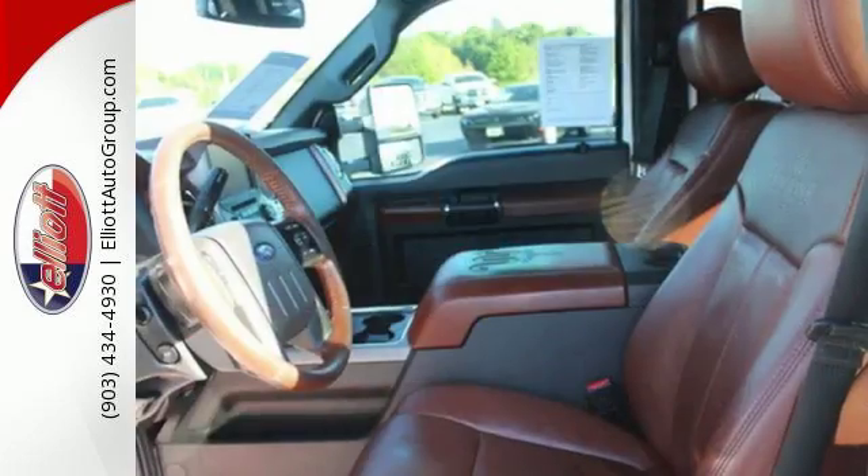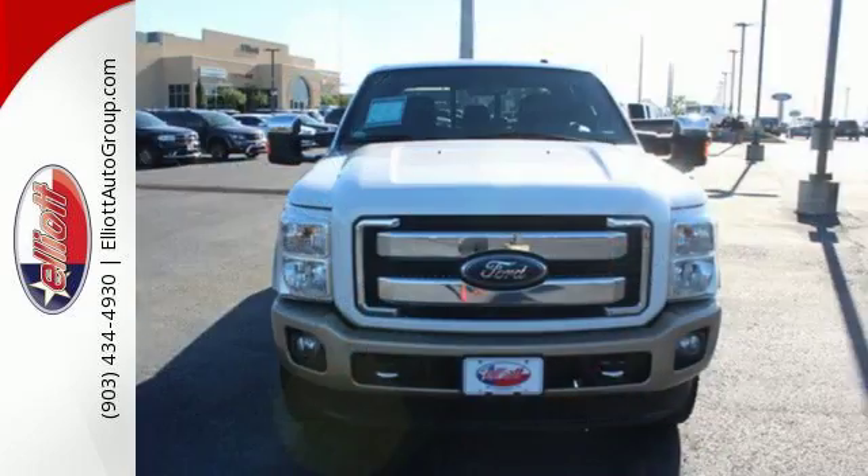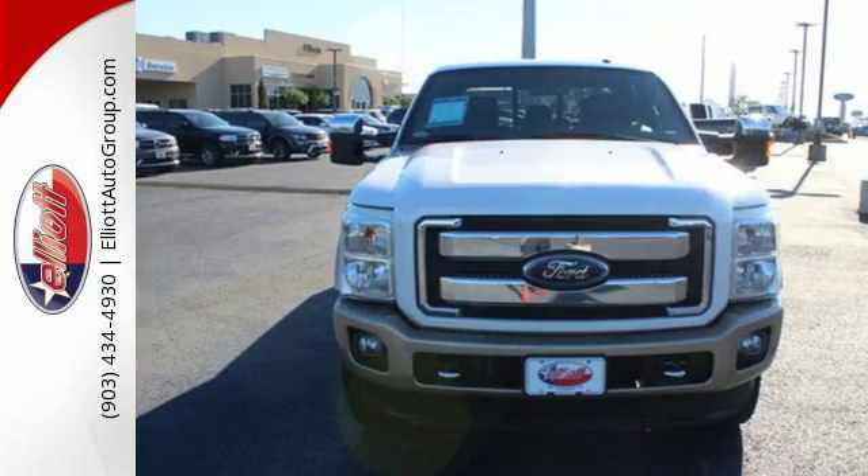It's 21 feet of sheer brute force. This truck is built tough to come through when you need it most. See it for yourself today.